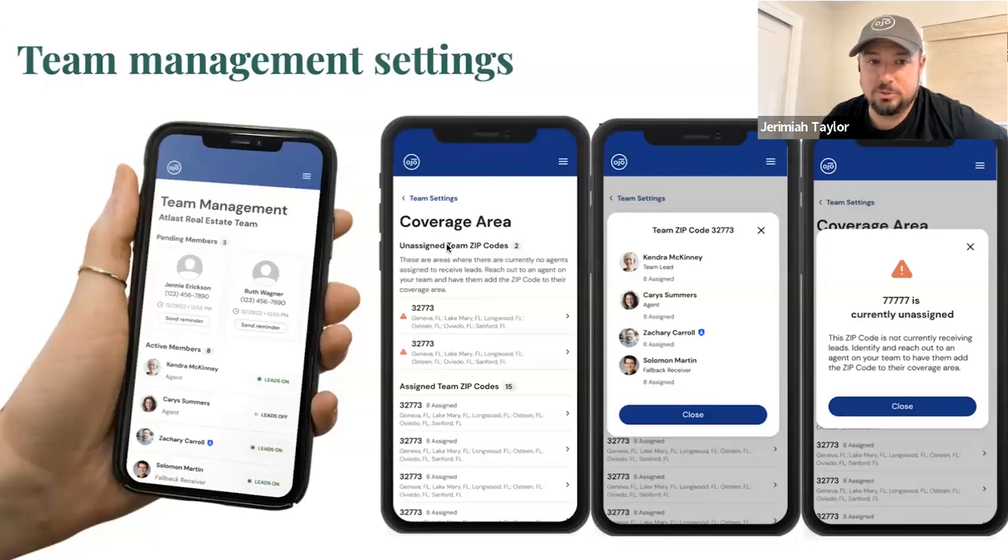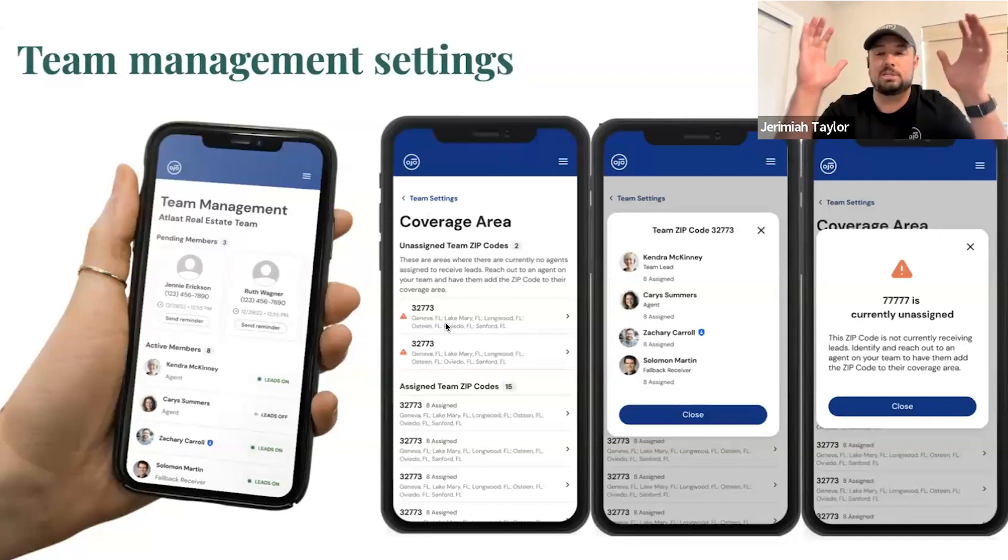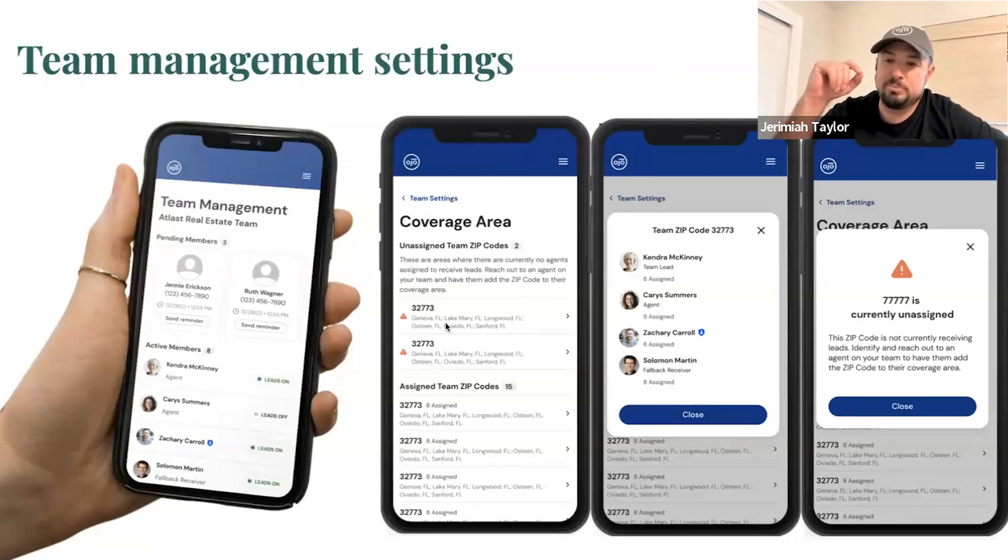Number two: in team settings you're now going to be able to see your team's coverage area, and it's going to flag any unassigned zip codes. When you signed up for Pro Plus, there is a footprint of zip codes you subscribed to. We've noticed that from time to time you're missing out on live transfer opportunities because you don't have agents covering all the zip codes — if there's no agent, we send it straight to your fallback receiver and you may miss a live transfer. You can now have visibility to that right in your dashboard under coverage area.